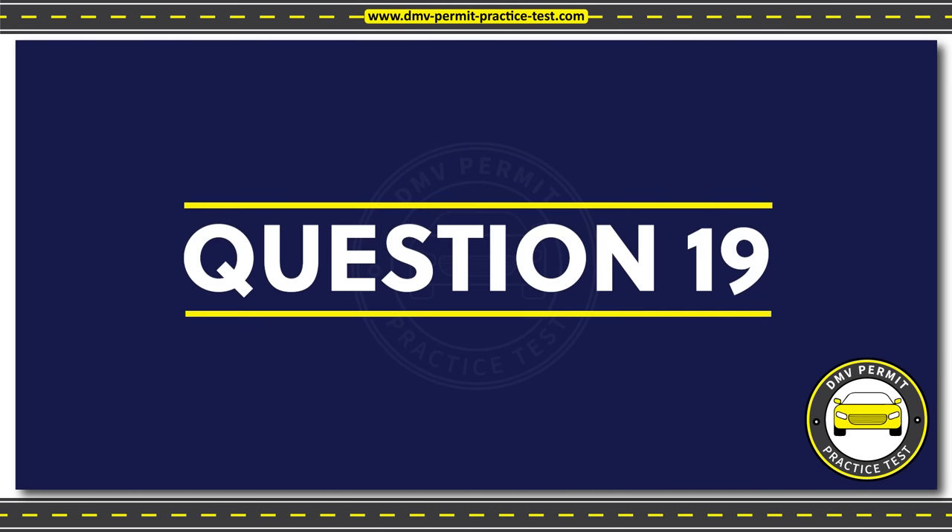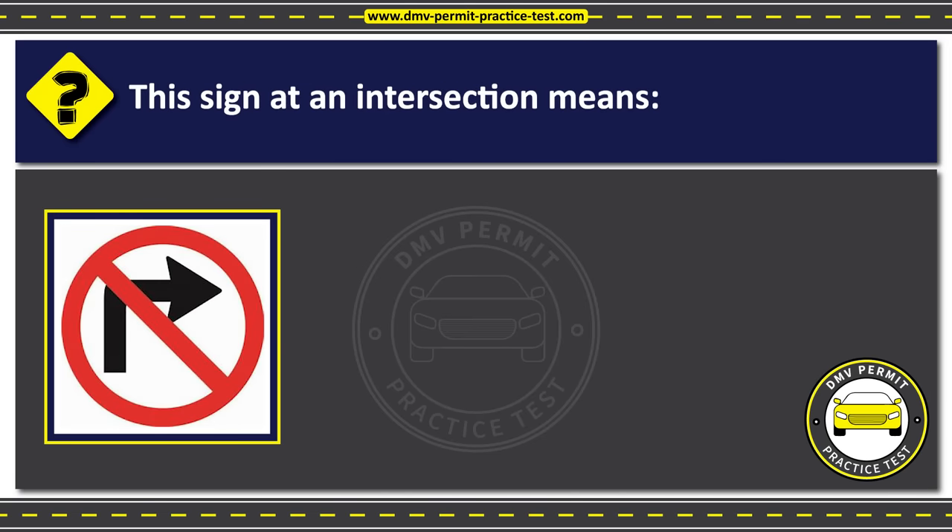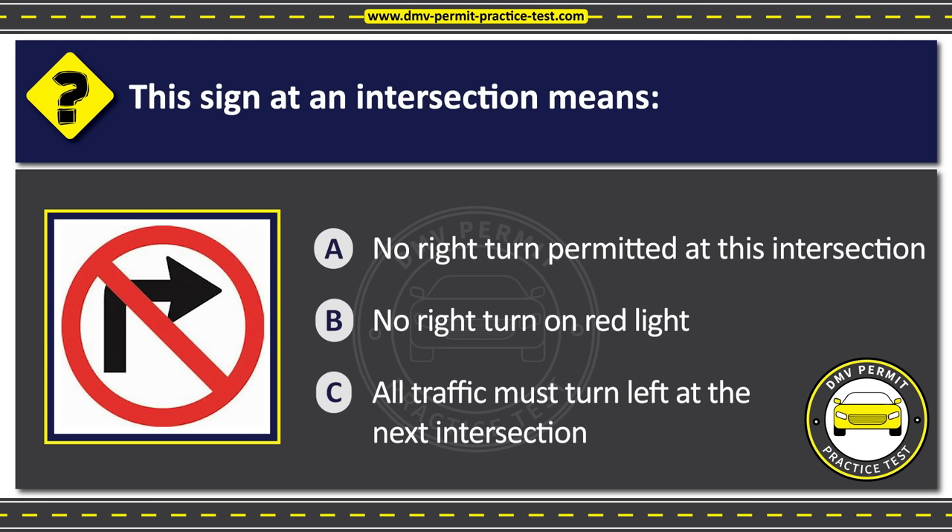Question 19. This sign at an intersection means: Option A: No right turn permitted at this intersection. Option B: No right turn on red light. Option C: All traffic must turn left at the next intersection. The correct answer is Option A: No right turn permitted at this intersection.